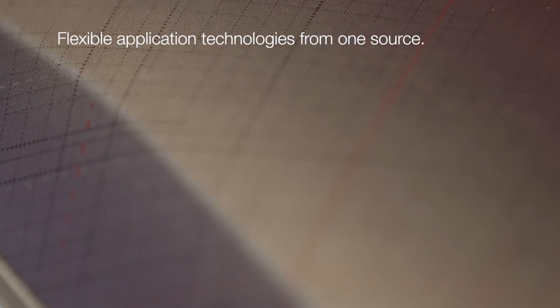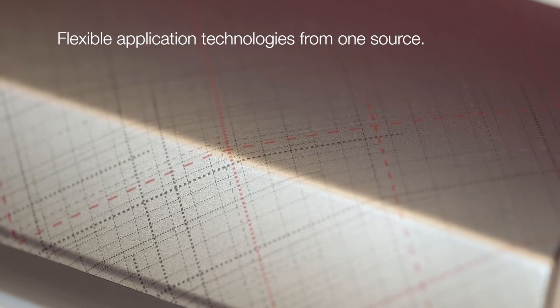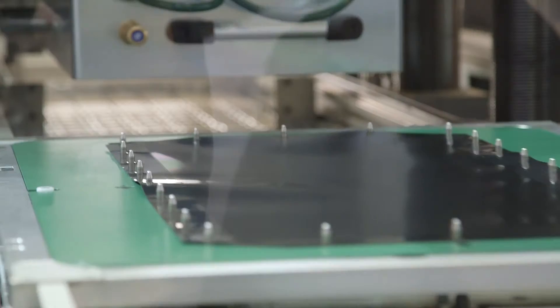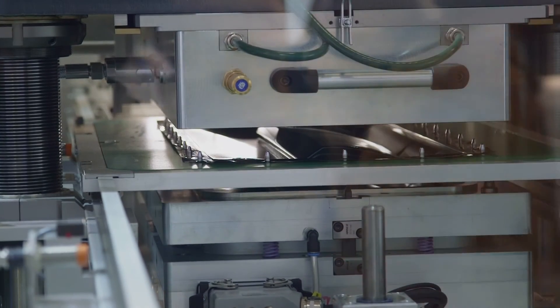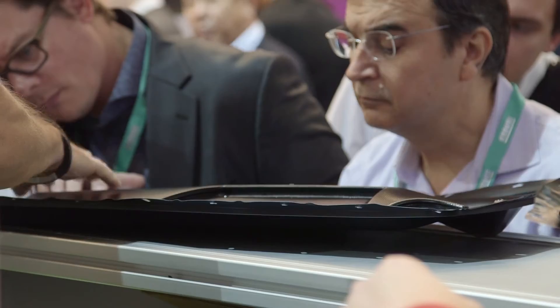Whether classic injection molding, IMD, insert molding, print mold design, or IPD skin — the customers decide which for them is the most efficient technology. Ideal for time-consuming small runs, special equipment and product elements that can be customized. IPD skin stands for Individual Post Decoration Skin. Even big pieces with pronounced three-dimensional shapes are quickly and efficiently decorated because the IPD skin process requires no special tools.